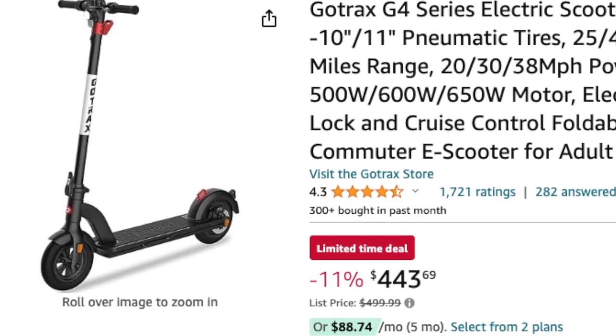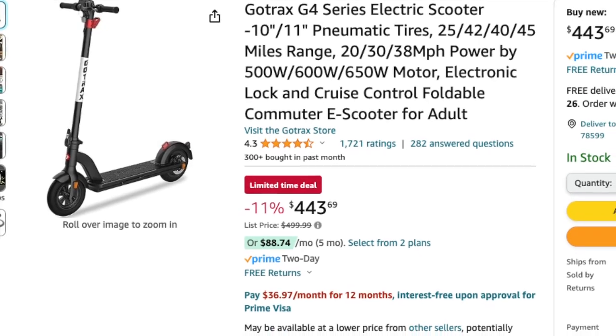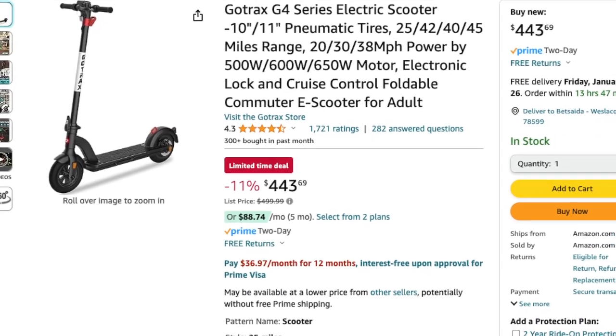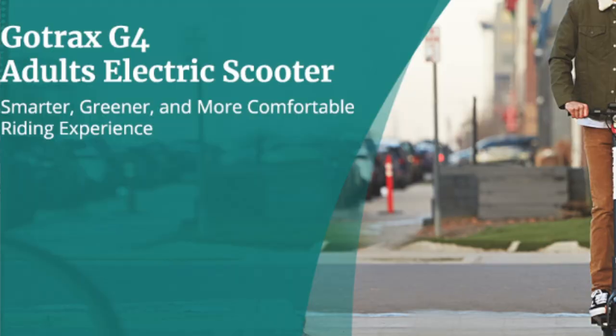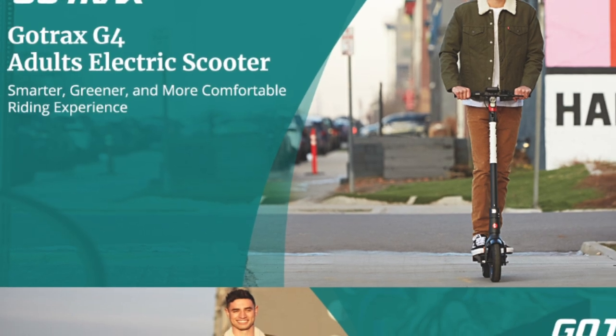Next in line is the Gotrax G4 Series electric scooter. It features 10-inch pneumatic tires, a range of 25 miles, and a powerful 500-watt motor. What sets it apart is the electric code lock and cable lock for enhanced security. With a smart display, headlight, and red tail light, the Gotrax G4 ensures a safe and comfortable ride.